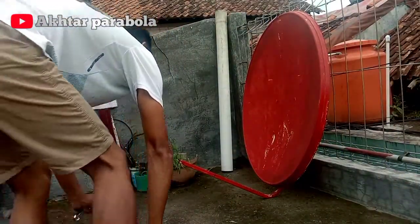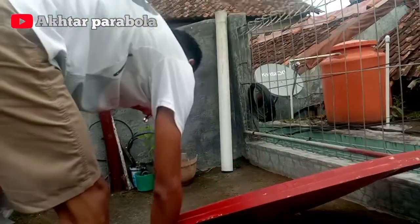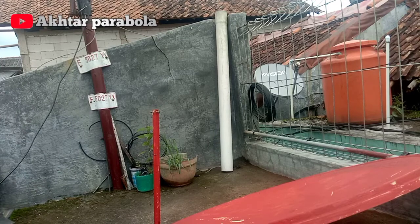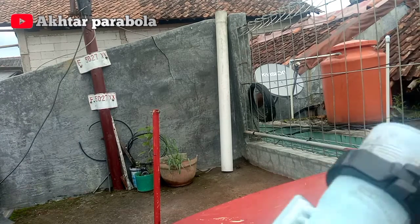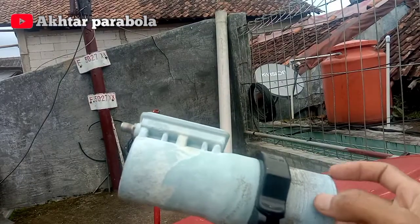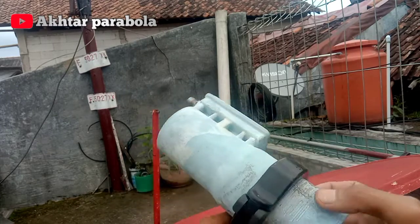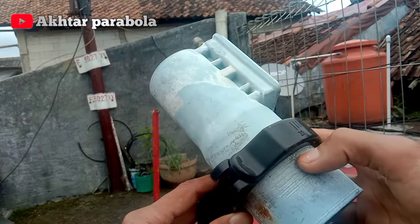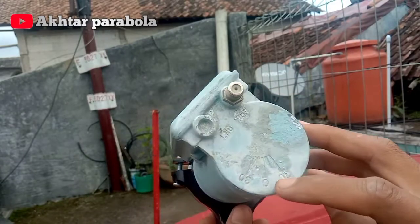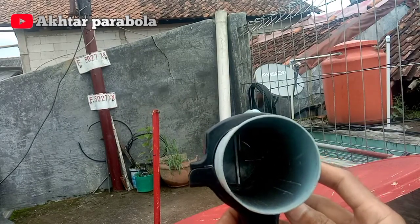Ini LNB Siben dan cara ngerakitnya. Untuk pemasangan bracket-nya, saya simpan di angka 38. Ini kalian bisa lihat, ini 38. Untuk pemasangan angka 0-nya, saya simpan di arah jarum jam posisi 6, seperti ini, tegak lurus ke bawah.